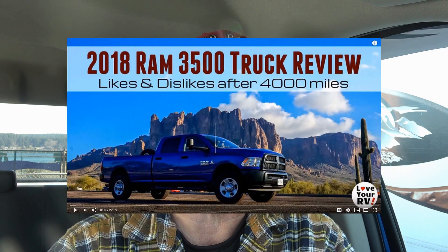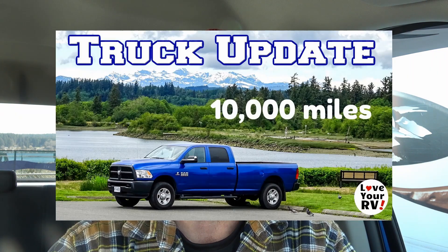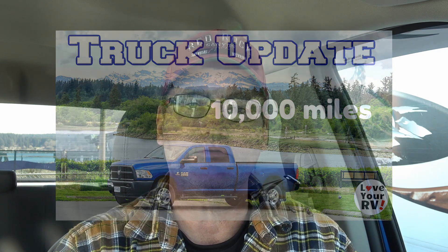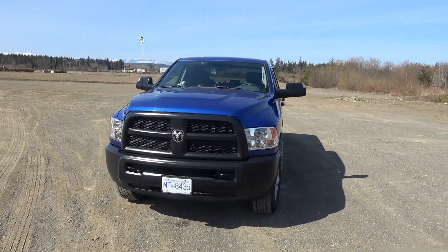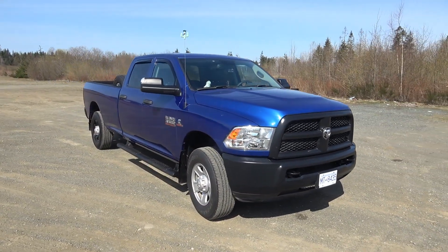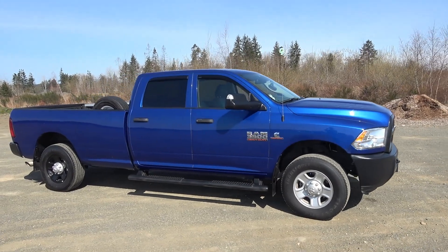Hey guys, Ray from loveyourrv.com. I'm back with an update on our 2018 Ram 3500 truck. If you missed it, I did a full review shortly after I got it, after towing about 4,000 miles. Last year I came back with a review after 10,000 miles, and now I'm just over 21,000 miles — about 35,000 kilometers. I'll also go through some of the add-ons I've put on the truck, like the dash cam, mud flaps, floor mats, and a few other things.